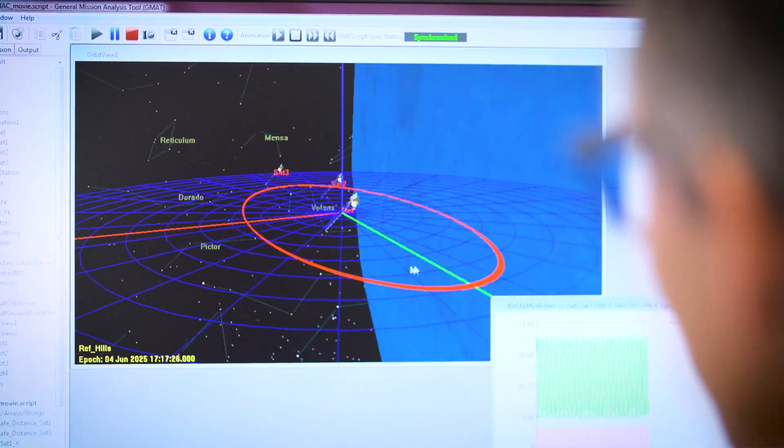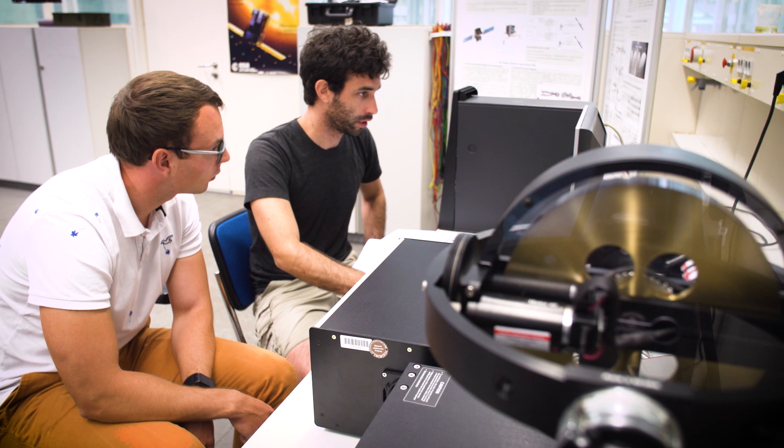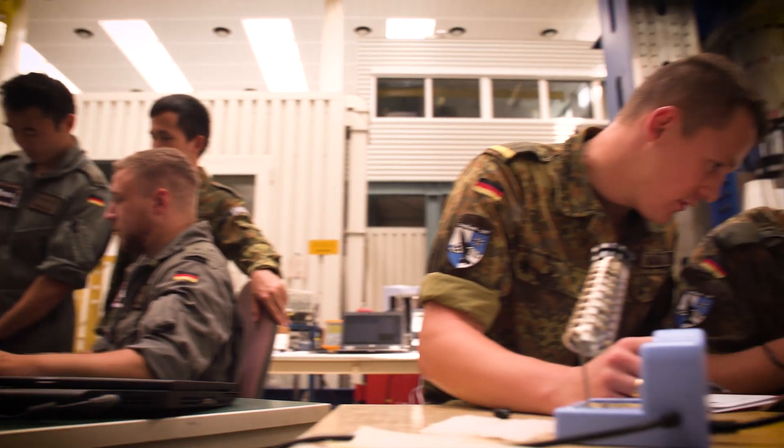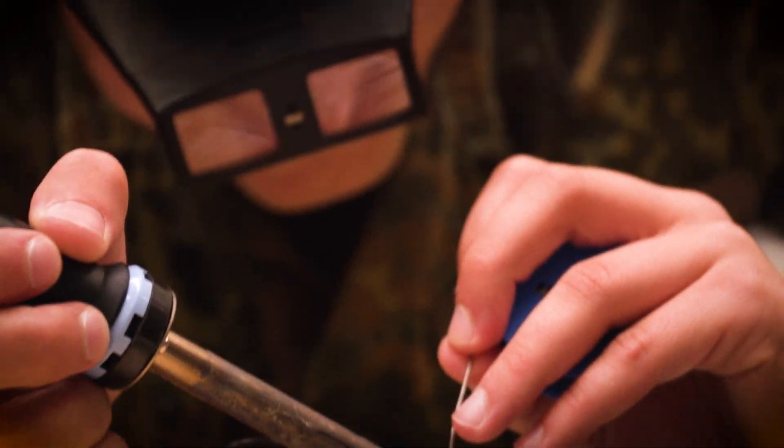Doing a space mission is a highly interdisciplinary undertaking. We are dealing with very complex systems. To be successful, we really have to cover all relevant disciplines.